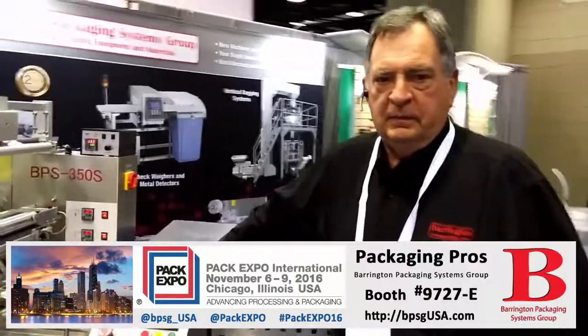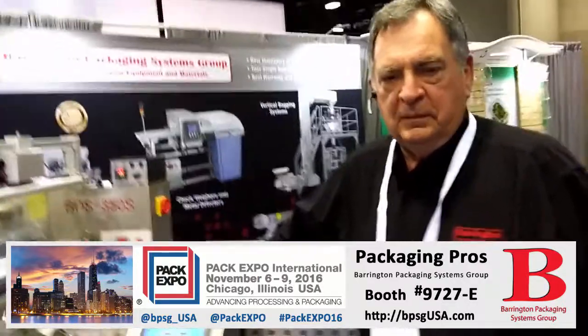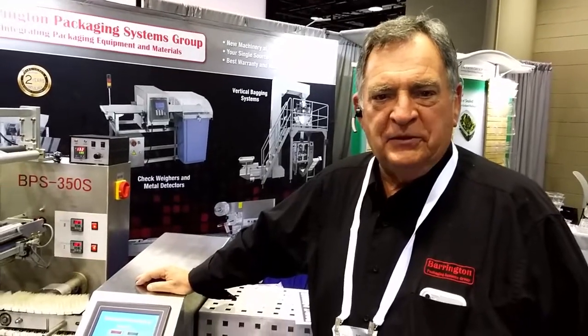I'm with Tom McClure at Pack Expo 2016. We're in the Barrington Packaging Systems booth. Booth 9727E is having a lot of traffic and a lot of business today.